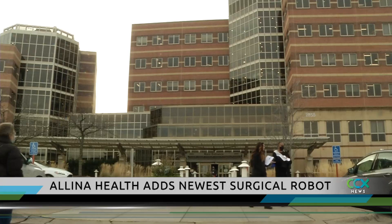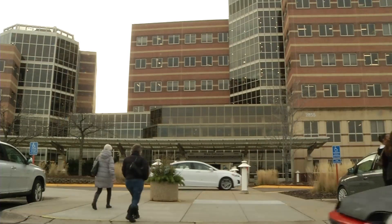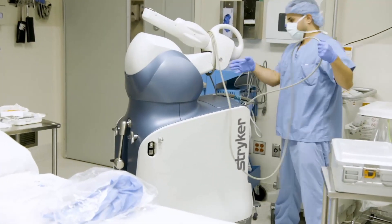Mastro went to Abbott Northwestern West Health in Plymouth for help. That's where she learned about the hospital's newest surgical tool called the Stryker Mako Robotic Assisted Arm.